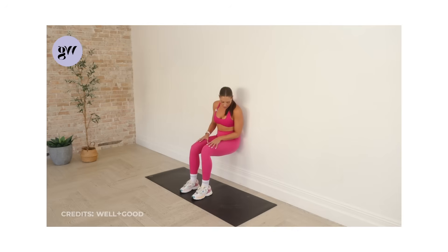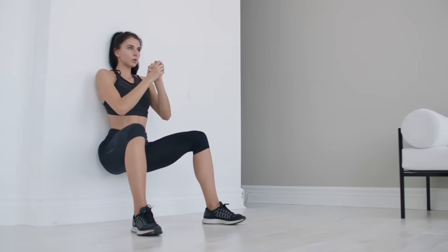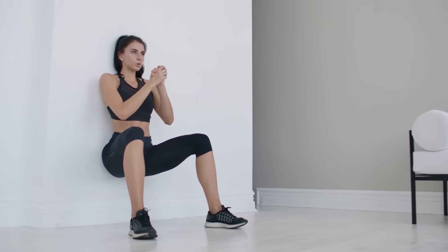If you're intermediate, slide lower until your thighs approach parallel. Keep your torso upright and core active. Build up to five to ten minutes spread across the day.